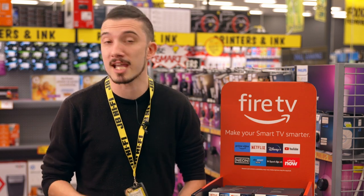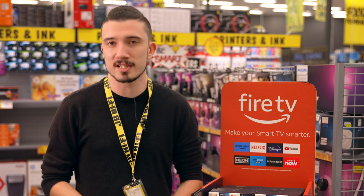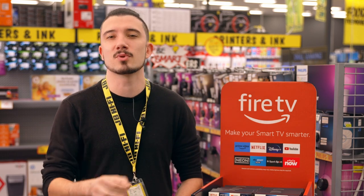You can listen to your favorite songs with Amazon Music, Spotify and more. Fire TV is always getting smarter with new Alexa skills and voice functionality.